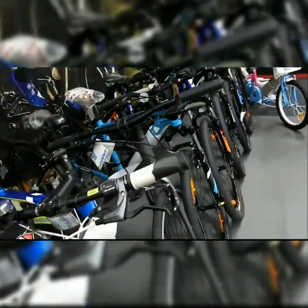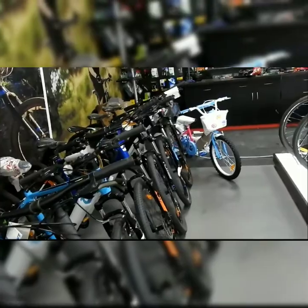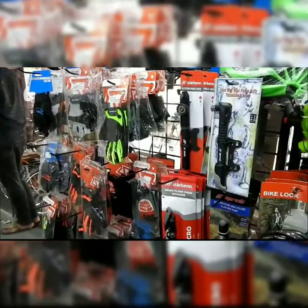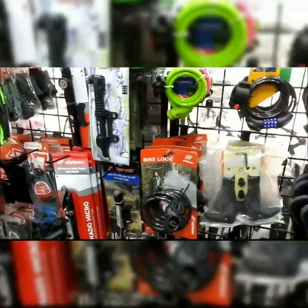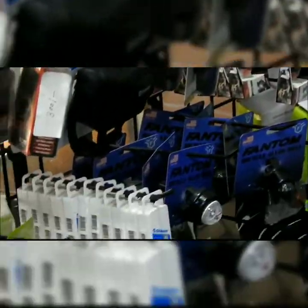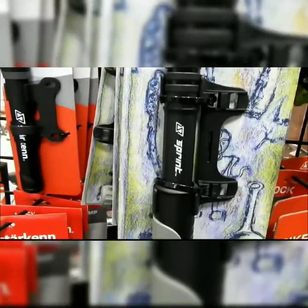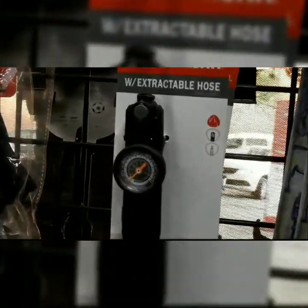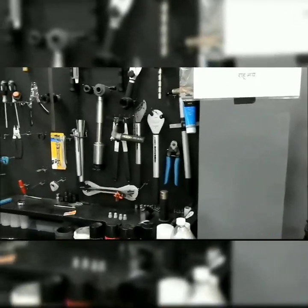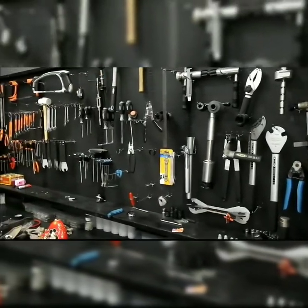They are also stocking Giant here. A couple of accessories are present as well, like a lock, seat covers, mobile chargers, and flashlights. I'm not sure what one item is — I'll ask the owner. They also have a dedicated servicing area for bicycles.